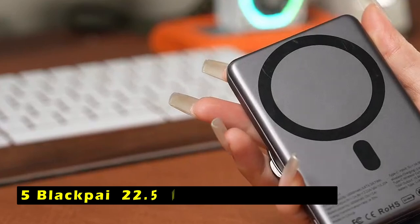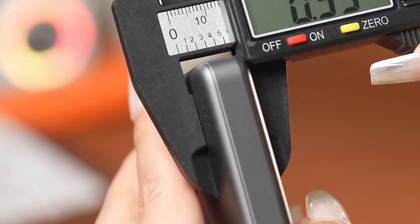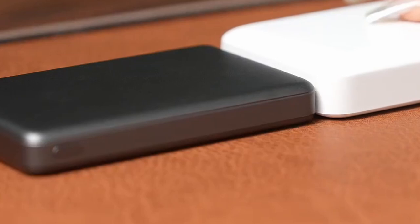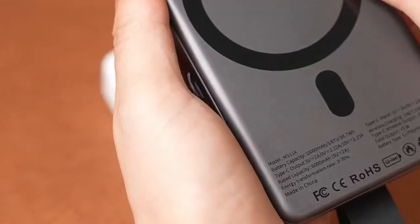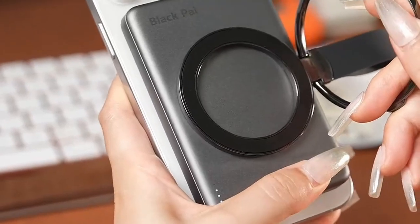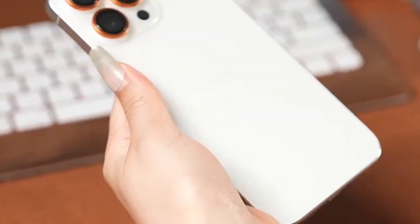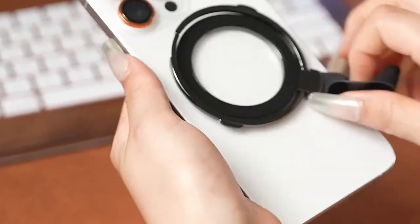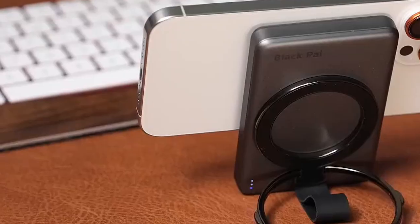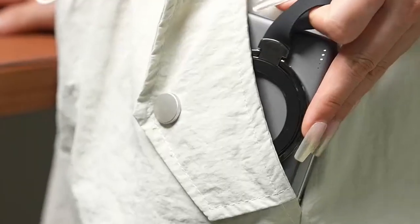At number 5 is the BlackPie 22.5 with fast charging. The BlackPie 22.5 with fast charging MagSafe battery pack is an excellent companion for your iPhone 16 Pro and 16 Pro Max, offering top-tier performance and portability. With a premium 10,000 mAh battery, this ultra-slim charger — only 0.55 inches thick — provides 200% battery for the iPhone 16 Pro and 150% for the iPhone 16 Pro Max, ensuring you stay powered throughout your day.